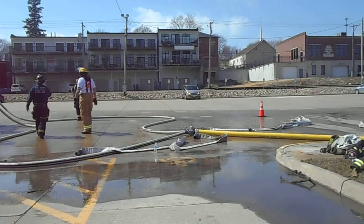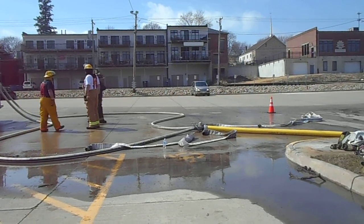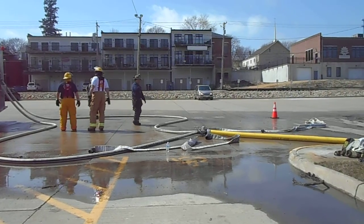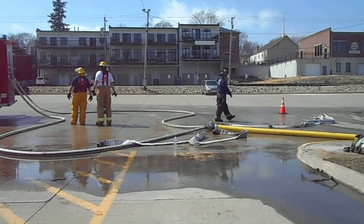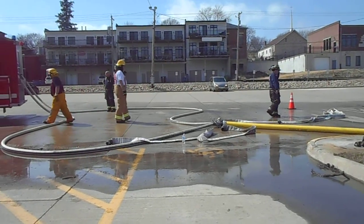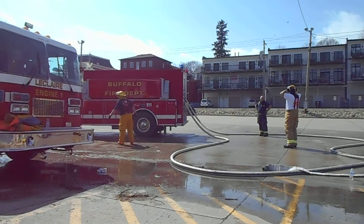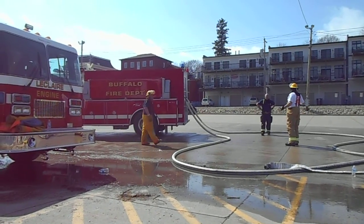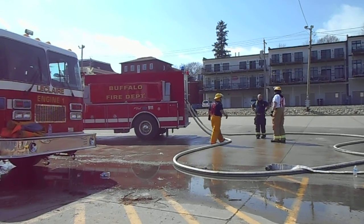Running from the fireboat is a 5-inch line. It goes to a Tri-Mese. These guys have two 2.5-inch lines hooked up to the Tri-Mese, with one way into fans the Tri-Mese and charging lines. We have other guys who are hooking and unhooking. We're at a 1,000 gallon per minute fire flow at the attack boat at this point in time.